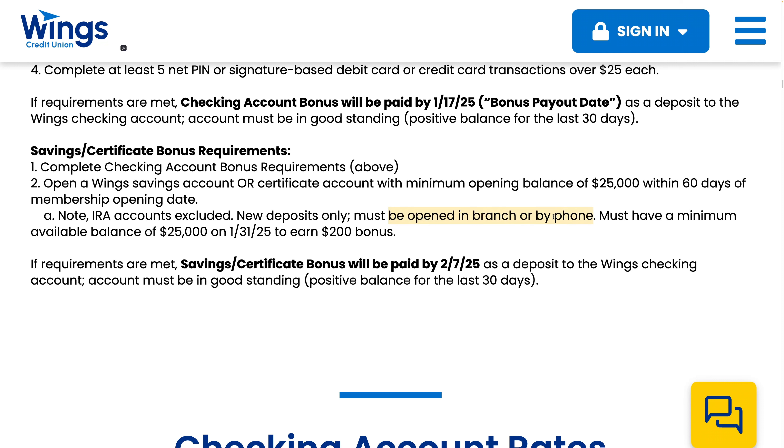And this $25,000, although it sounds like a lot, it sounds like it only needs to be there for two days.